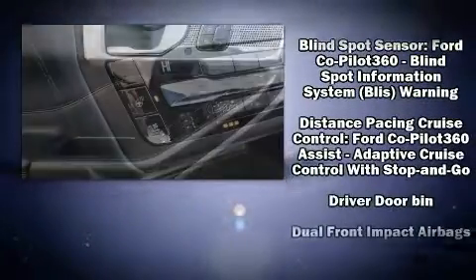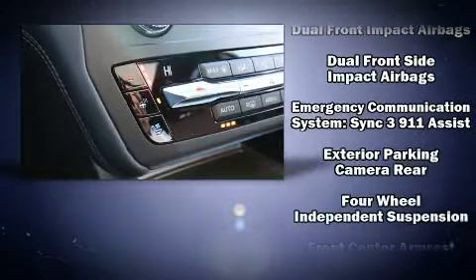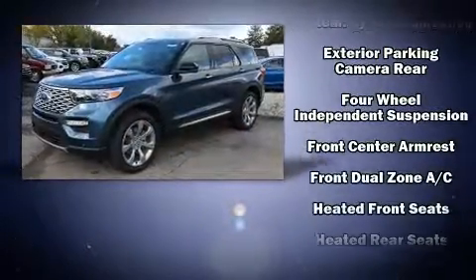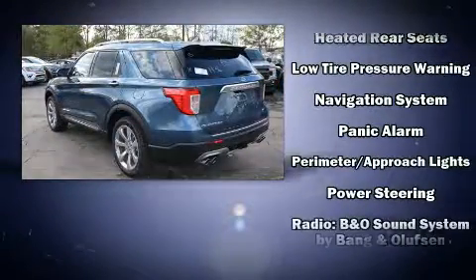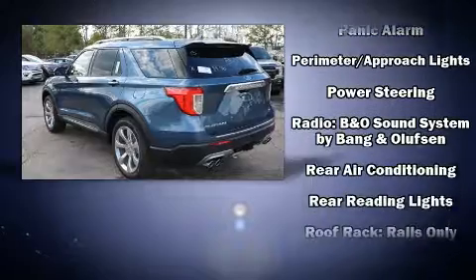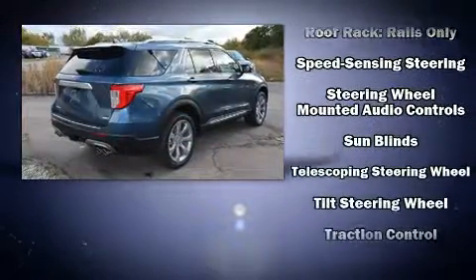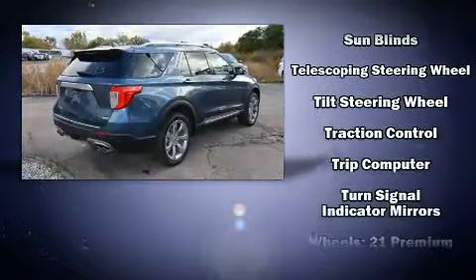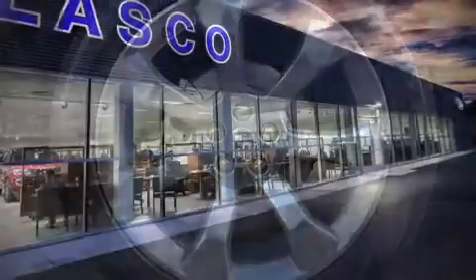Rear passengers enjoy the seat heating functionality, keeping them warm during the winter months. For drivers who enjoy the natural environment, a power moonroof allows an infusion of fresh air. Side curtain airbags deploy in extreme circumstances, shielding you and your passengers from collision forces.